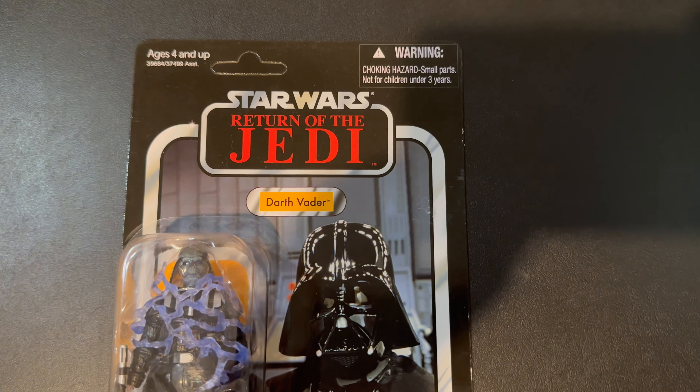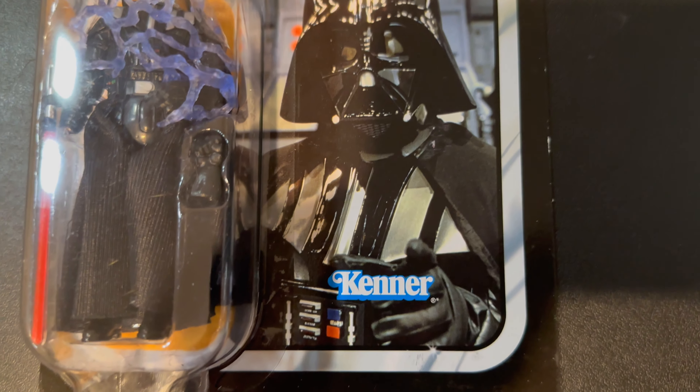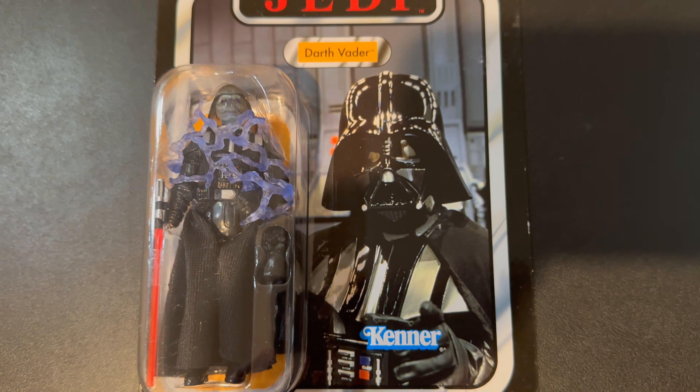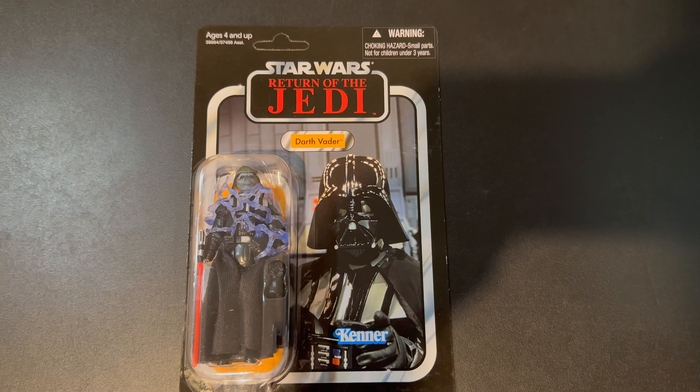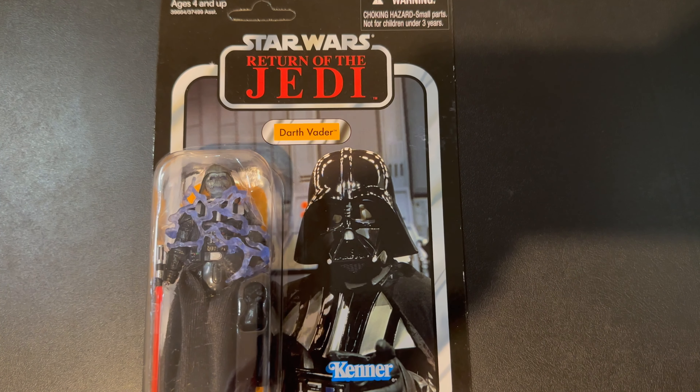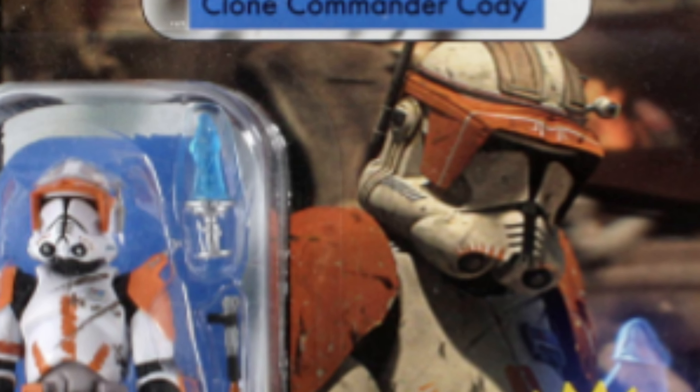Number six is Darth Vader, specifically VC115. It's a somewhat odd figure in terms of the sculpt, but it's the only time this particular card back was ever offered. Even with new Return of the Jedi figures coming out and a new Darth Vader just released, they didn't use this card back — which means this figure should hold its value. It's available punched or unpunched and is currently going for $160.